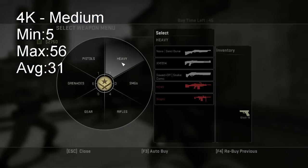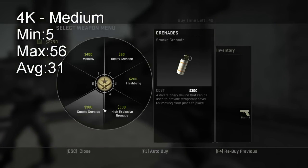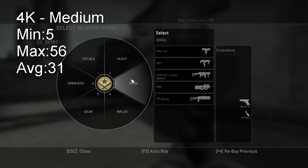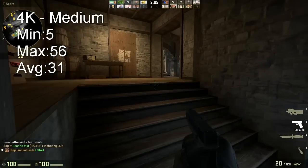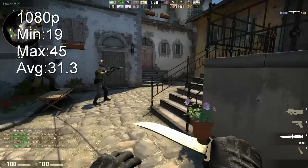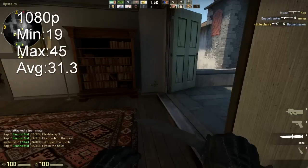Moving on to CSGO, we have a very interesting thing that occurs. No matter what resolution I set CSGO to, the frame rate was almost exactly the same. It was definitely more playable than the video will seem — when I record with Fraps, the FPS is much lower. But overall, it was still pretty terrible.